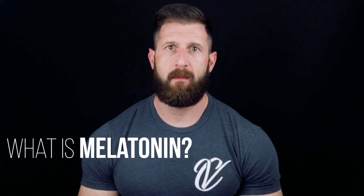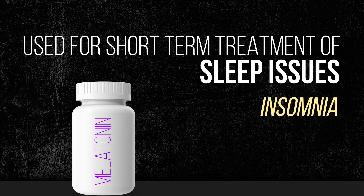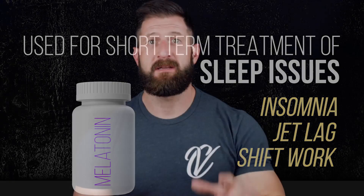What is melatonin? Melatonin is a hormone that regulates your sleep-wake cycles. This hormone is naturally produced in the pineal gland; however, in its synthetic form or as a medication, it's used for the short-term treatment of sleep issues such as insomnia, jet lag, or shift work. Evidence that melatonin supplements are beneficial for sleep is unclear.